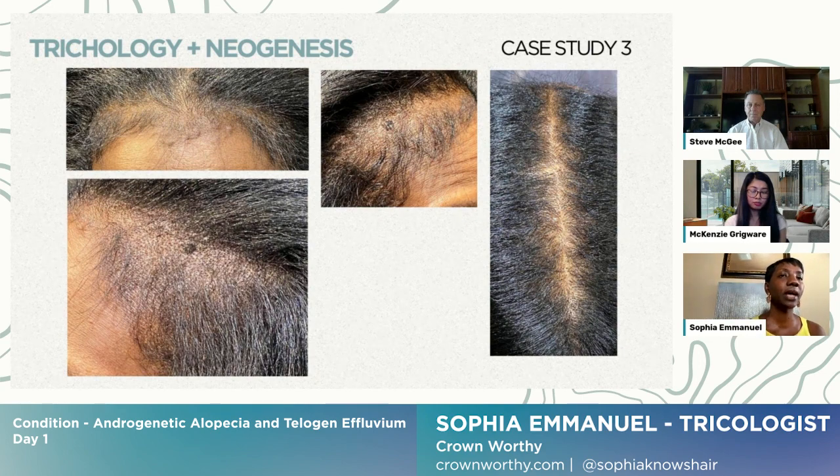She no longer has diffuse hair loss or shedding all over her scalp, but she's still dealing with the androgenetic alopecia as a result of the low iron. One type of problem can cause another — the low iron triggered the massive shedding, which unmasked the genetic hair loss that was already lurking. It caused her front hairline to look even thinner than it was before, and this is what she's dealing with right now.